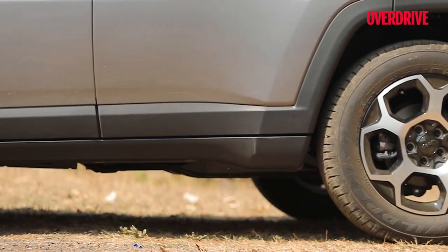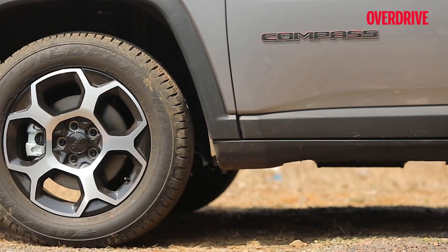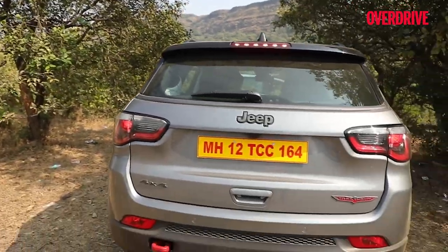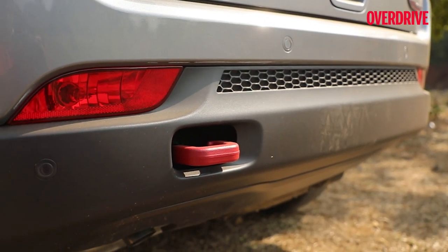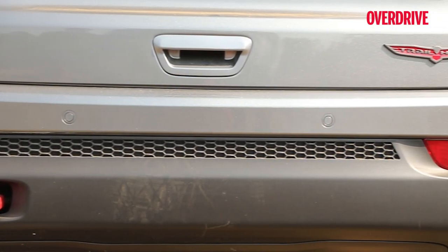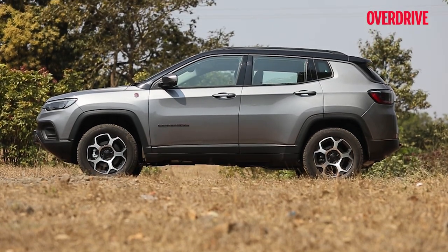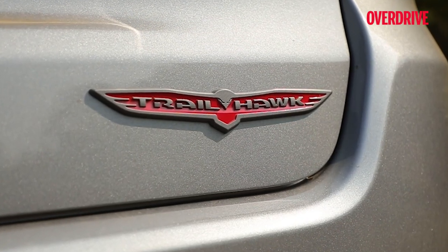The 25mm increase in ground clearance over the standard Compass continues with this update, as does the reinforced underbody protection, which has now been optimized for a 2.8 degree increase in break-over angle to 24 degrees. At the rear, there's an even more starkly rounded off, if slightly plain bumper that increases departure angle to 34 degrees from 31.6. This facelift does enough to add a touch more intent, helped by the red highlight lettering, the signature red rear tow hook and the cool Trailhawk insignia.